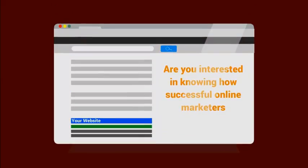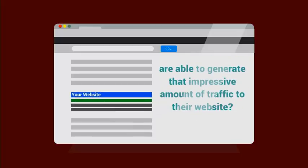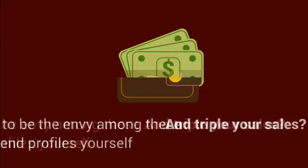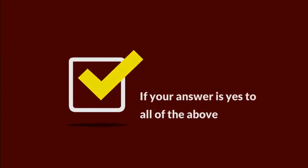First let me ask you this. Are you interested in knowing how successful online marketers are able to generate that impressive amount of traffic to their website? Do you wish to be the envy among these high end profiles yourself and triple your sales? Or perhaps frustrated that you're not getting the results that you want no matter how much time and effort you invest? If your answer is yes to all of the above, then I've got something for you.